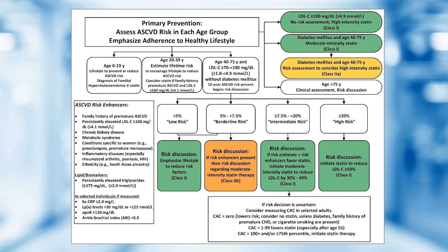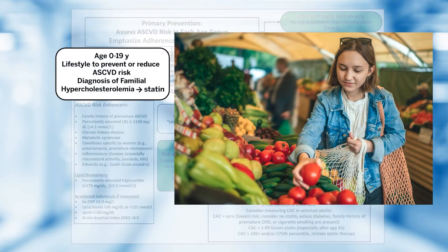This is the primary figure from the 2018 Management of Blood Cholesterol Guidelines. The first thing to note is the box at the top left addressing those aged 0 to 19 years of age. In that group, lifestyle interventions are primary, except if they have a diagnosis of familial hypercholesterolemia, in which case a statin is indicated.